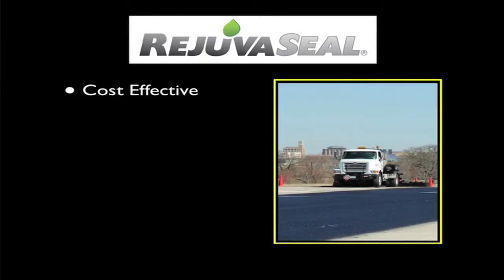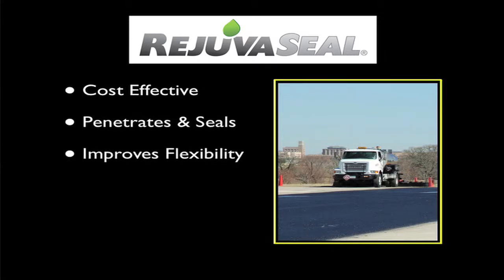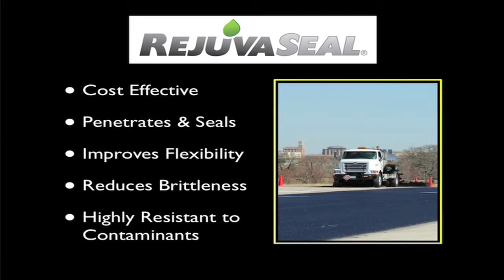RejuvaSeal is a cost-effective treatment designed to penetrate and seal asphalt pavements. RejuvaSeal improves a pavement's flexibility, decreases its brittleness, and provides an aesthetically pleasing black surface that is highly resistant to chemical and environmental contaminants.